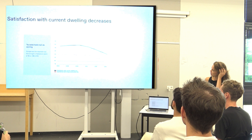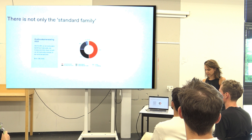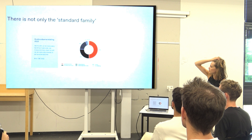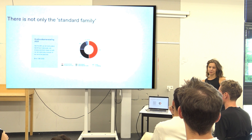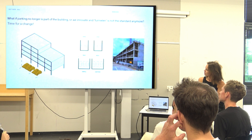We also see that satisfaction with current dwellings is decreasing. Many people when designing think about the standard family — two persons with two kids, three bedrooms, a living room. But if you see the numbers, the orange part is a couple without kids, there are single people, single people with a kid, and the black part is a couple with a kid — that's just 25% of all households. The standard family we have in mind is just a quarter of everyone being housed.